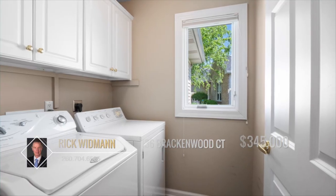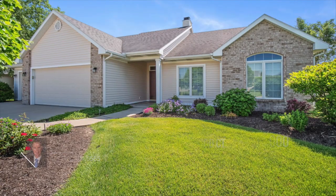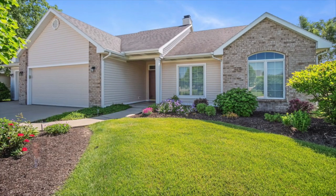This well-cared-for home is ready for its next owners to love. Stay on par — call Rick Whitman for more details on this ace of a home.